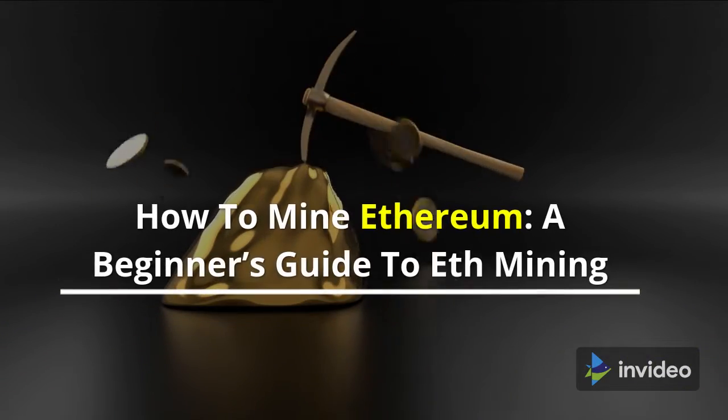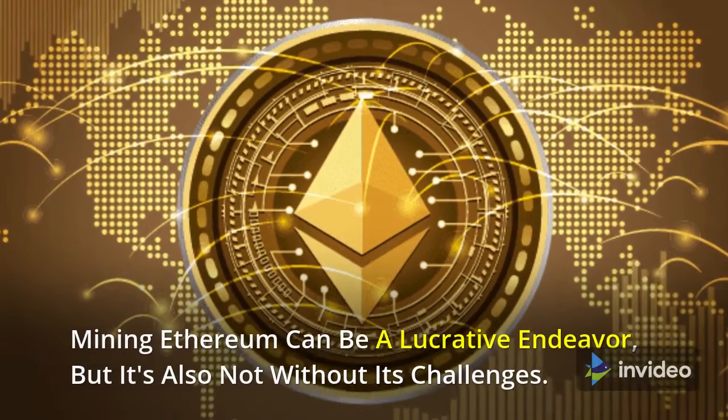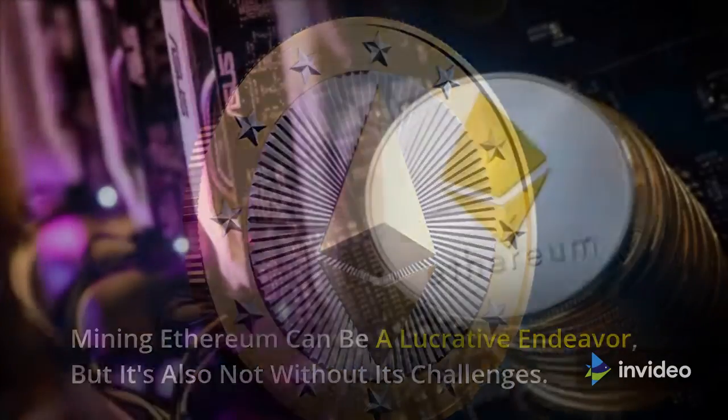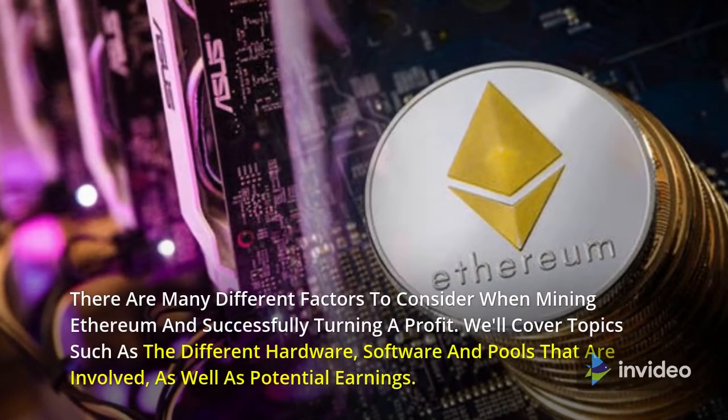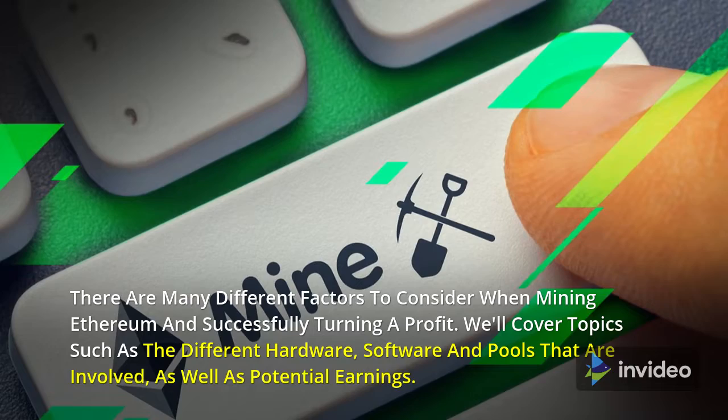How to Mine Ethereum: A Beginner's Guide to Eth Mining. Mining Ethereum can be a lucrative endeavor, but it's also not without its challenges. There are many different factors to consider when mining Ethereum and successfully turning a profit.